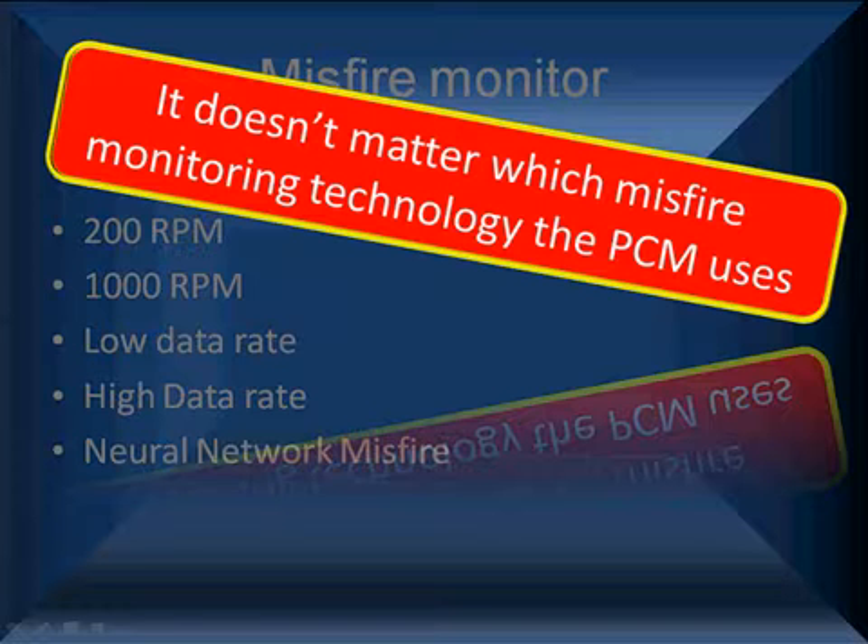The PCM is going to help you identify a misfire. The bad news is sometimes it won't identify a misfire you think it should identify. We need to talk about that, and sometimes you do everything you think you know to fix it and it keeps calling for a misfire, indicating you need to go deeper in your misfire analysis.